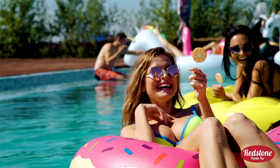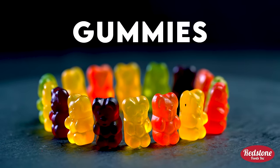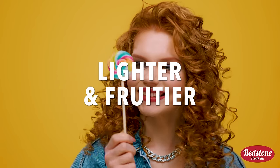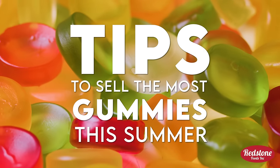For those in the candy business, summer means increased sales on one of the most popular summer candies: gummies. While winter holidays witness an increased demand in chocolate, summer sees people leaning towards lighter, fruitier flavors. Here are some helpful tips to ensure you can sell the most gummies possible this summer.